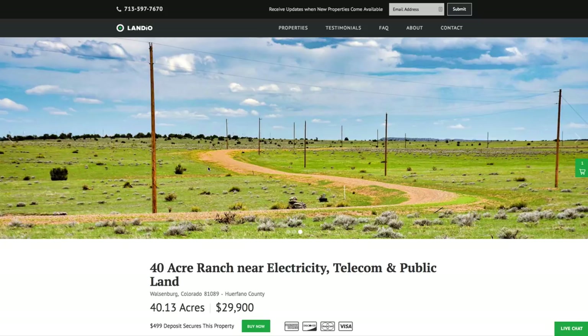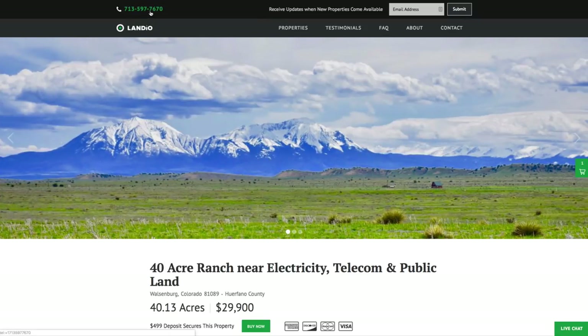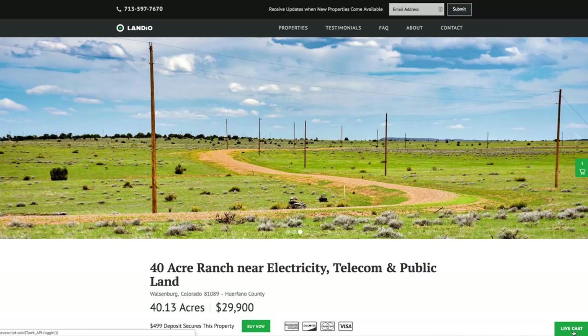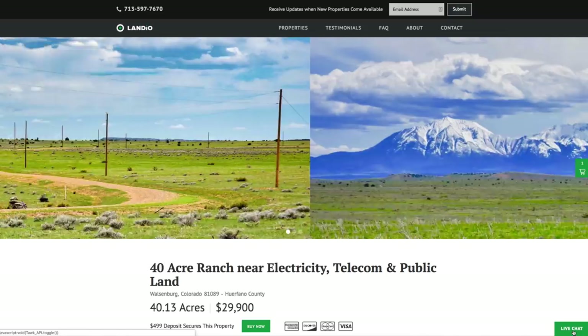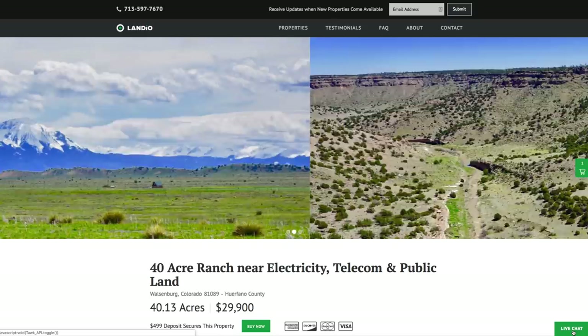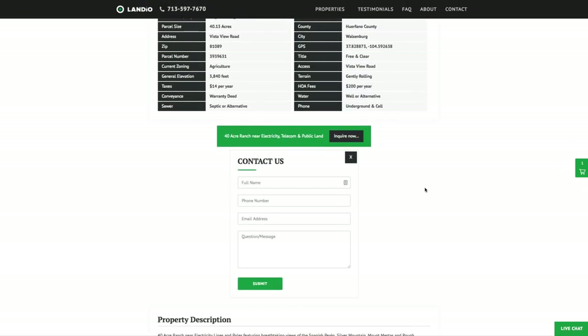If you have any questions, our phone number is on the top of every page of our website: 713-597-7670. That number also receives text messages. We also have a live chat feature on our website where you can communicate with us in real time. You can also fill out the contact form on our website or send us an email directly at hello@landio.com.